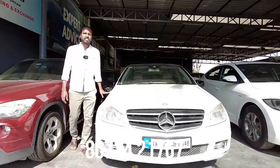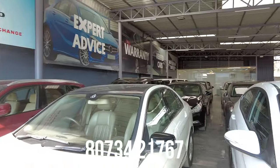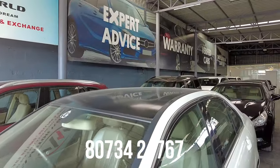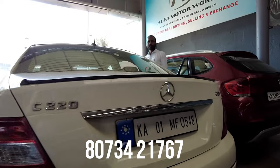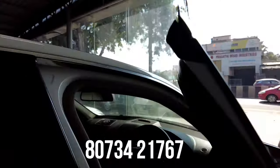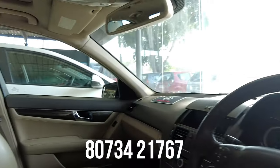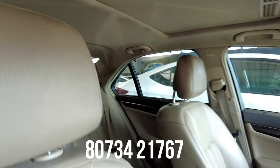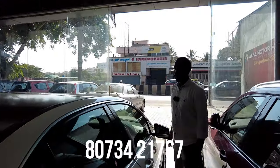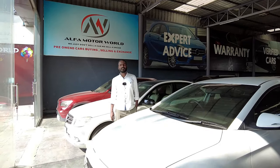Next car is a Mercedes-Benz C220 diesel vehicle, 2009 model. It comes with a sunroof. Interior features include 6 airbags, ABS, sunroof, and cruise control — a full luxury car. The final price is 6,30,000.